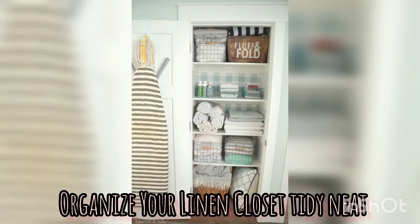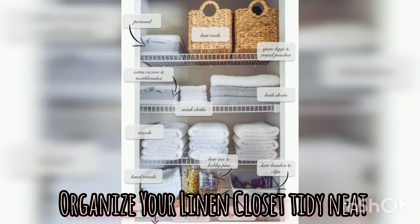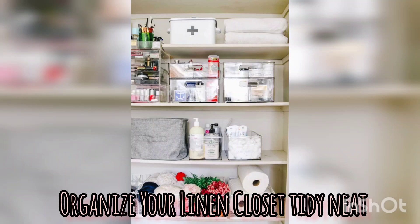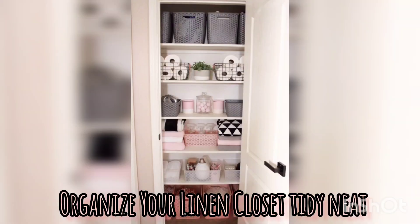Here we have some tips for organizing your linen closet. Declutter and sort. Start by decluttering your linen closet. Sort through your linens and remove any items that are worn out, no longer in use or no longer needed. You can throw them away or recycle them. This will help you create more space in your closet and make it easier to organize the remaining linens.